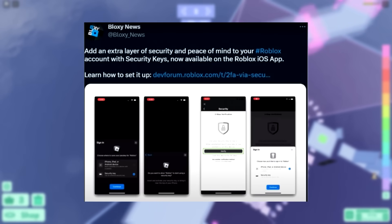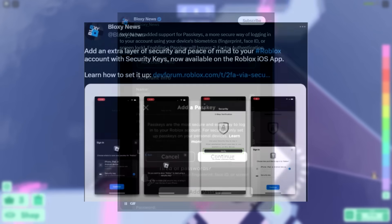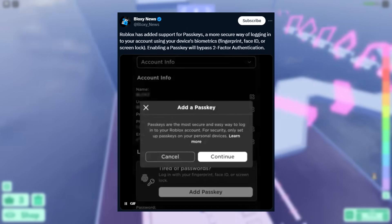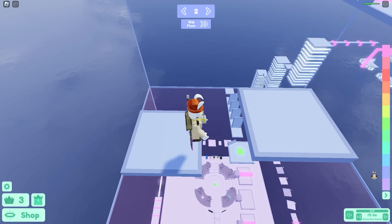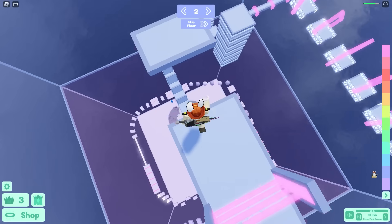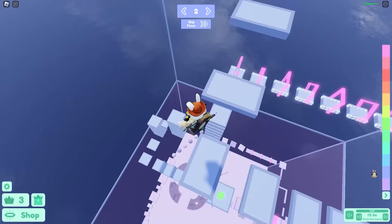This year Roblox added a bunch of security features when logging into your account, including passkeys to make accounts even more secure. Obviously the bigger Roblox gets, the bigger hacking problems get, but with that they're also adding more security features. There's now a bunch of stuff you can do to make your Roblox account more secure.